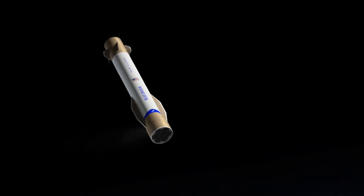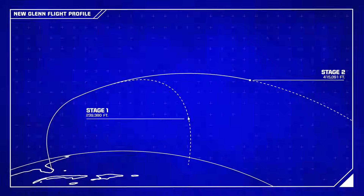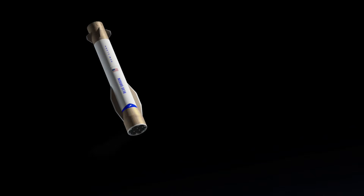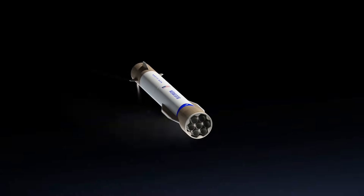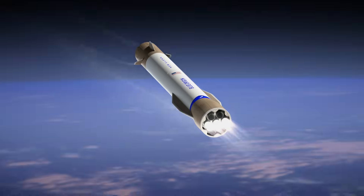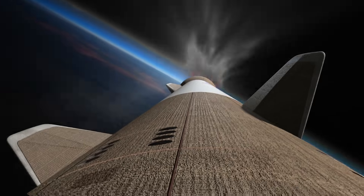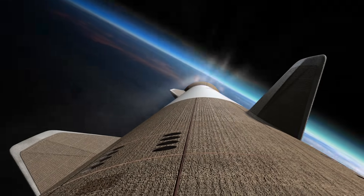The reusable booster reorients in the vacuum of space using its reaction control system. At 220,000 feet, or 67 kilometers, it executes an exo-atmospheric deceleration burn using its center-3 engines. These engines gimbal for maximum control of the booster, slowing the vehicle down before re-entering the atmosphere.